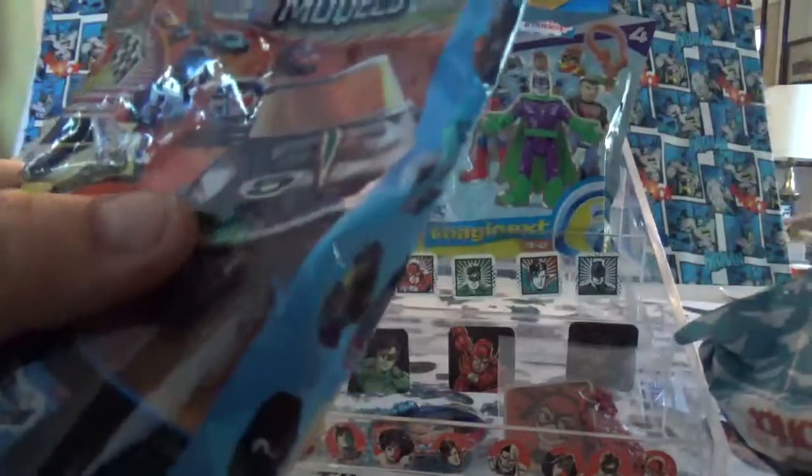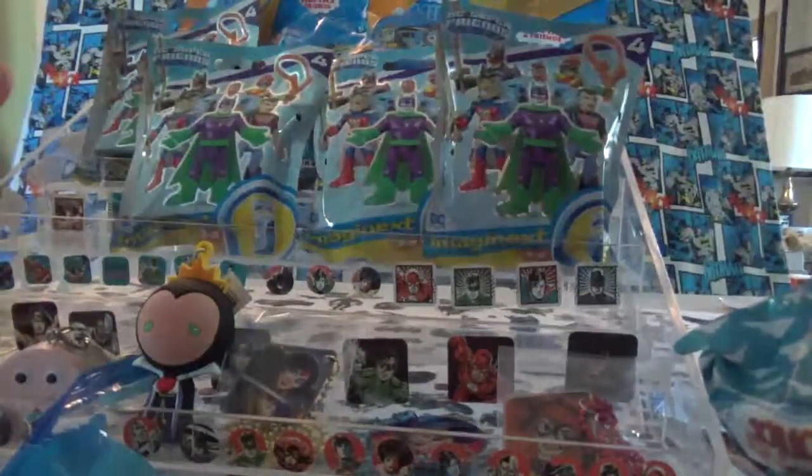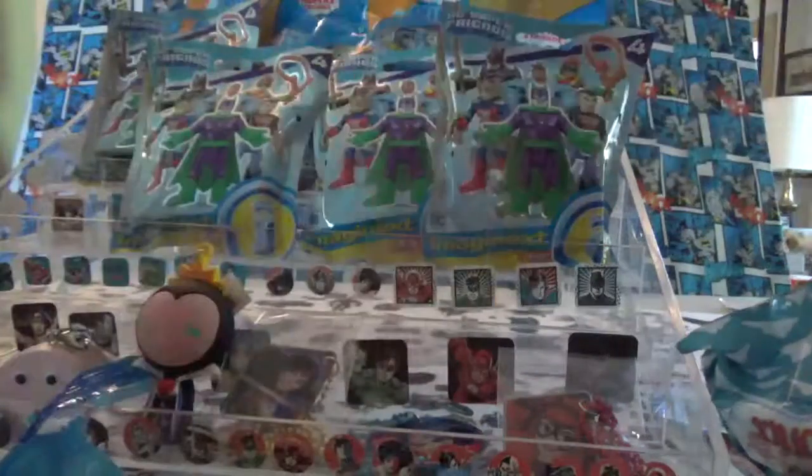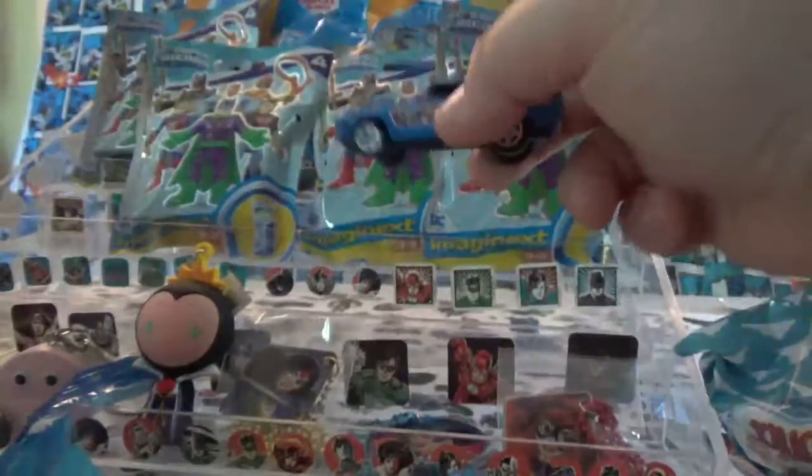And I got two of them, so I wasn't sure I'd like them. Here's the sticker — Mustang Mach 1. And this is the car, it's number 12. I love this. This is die cast, really great on these. That one I'll be giving away.